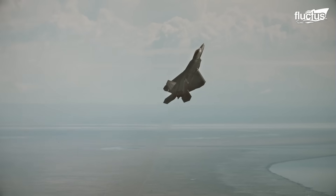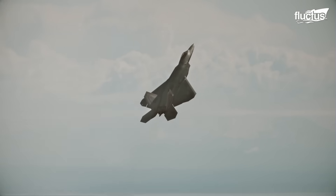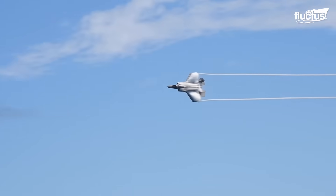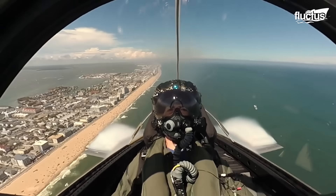Hello everyone and welcome back to the Fructus Channel. Jet aircraft are among the fastest and most advanced planes in the world.